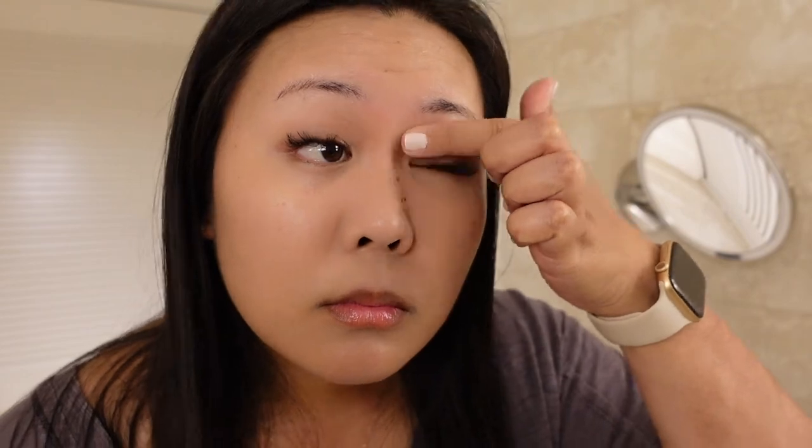Next, I'll be adding eyelid primer to my eyelids. This one is by Morphe and it is a translucent eyelid primer.